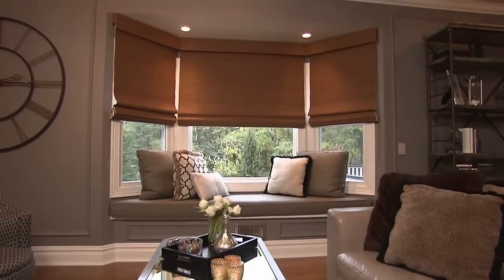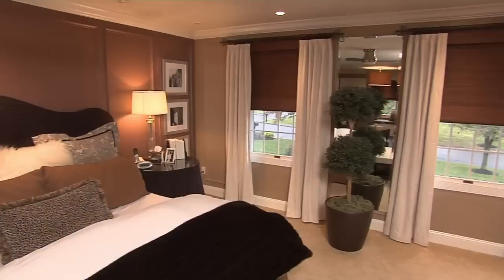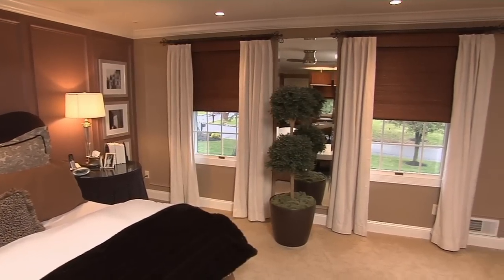Thank you very much for being with us. Thanks for having me. Let's begin at the very beginning. You're coming to someone's home, and they want to know a little bit about window treatments and what they should be thinking about. So what's that first conversation like? Well, as soon as I get into the house and we decide which room we're there to see them about, I want to get an assessment of the function that's happening in that room. The reason I do all that is because then I can figure out the style of blinds or treatments or drapes that we're doing. So the function of it drives the design.